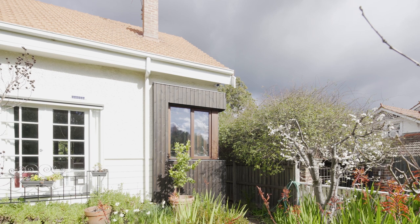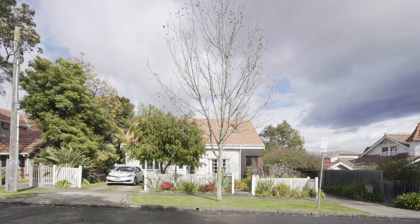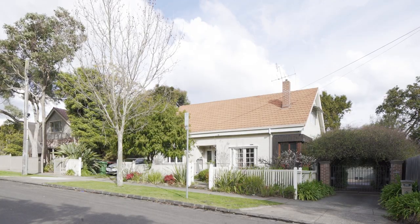Ingawa House is the chapter we added to this 100-year-old cottage. The house is in Ivanhoe, a leafy suburb in eastern Melbourne. It was one of the very original cottages on the street.